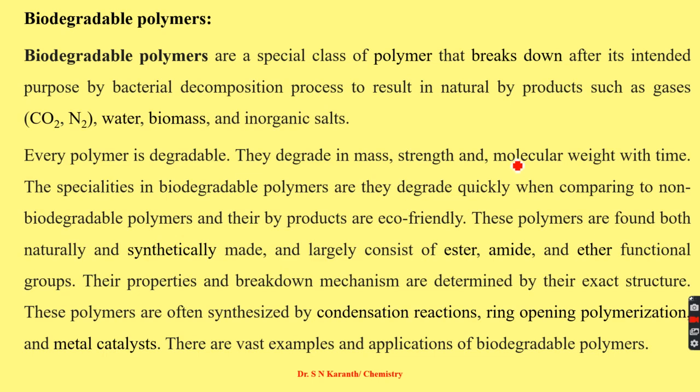All polymers break down — every polymer is a degradable one — but not all polymers are biodegradable. They degrade in mass, strength, and molecular weight with time. Biodegradable polymers degrade more quickly compared to non-biodegradable polymers, and their byproducts are eco-friendly, more easily absorbed into soil or the atmosphere.